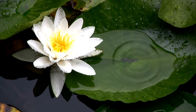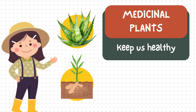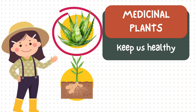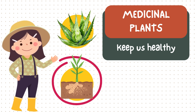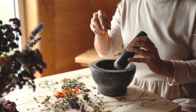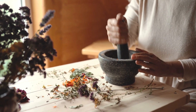And finally, medicinal plants — plants that help us stay healthy. Here's aloe vera; its gel heals cuts and soothes skin. And the ginger plant — its root warms us when we have colds. Fun fact! People have been using medicinal plants for thousands of years.